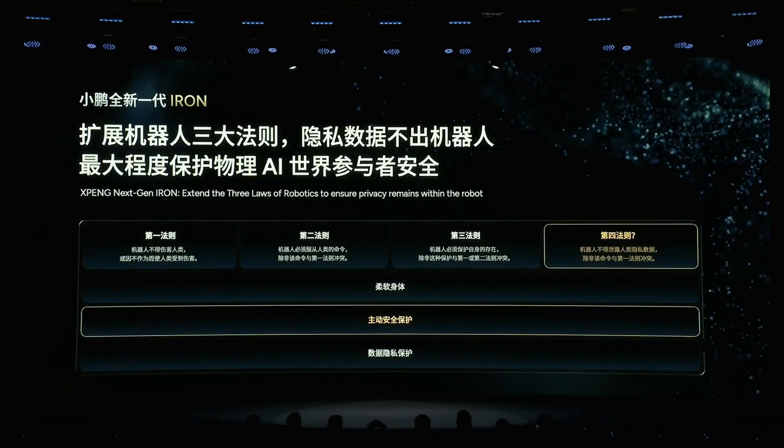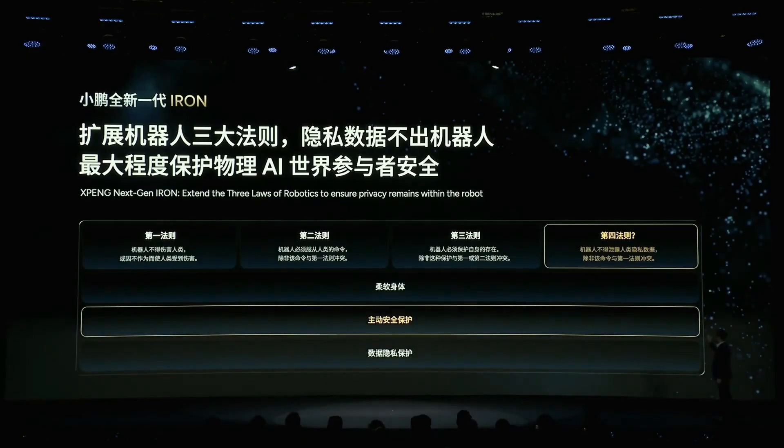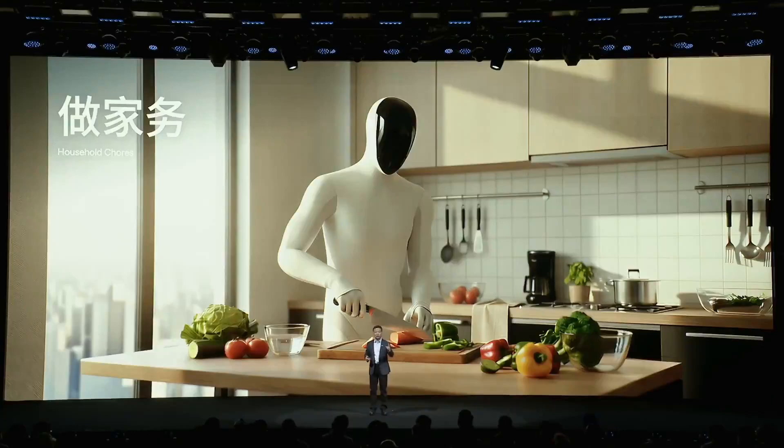Fifth, a practical strategy of not rushing to bring Iron into households, avoiding excessive hype like some competitors. Compared to Unitree, Iron is in a much higher-end segment, aiming for professional services instead of just education or performance. Compared to Tesla Optimus, Iron is currently ahead in appearance, battery technology, manual dexterity, and especially the speed of actual deployment.